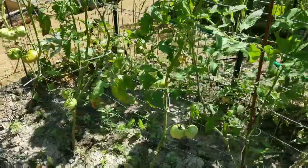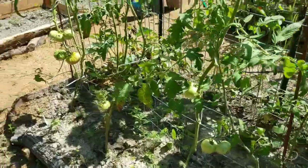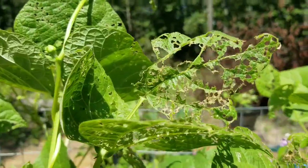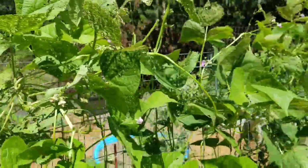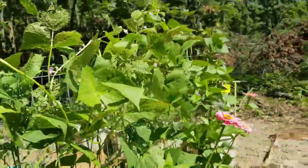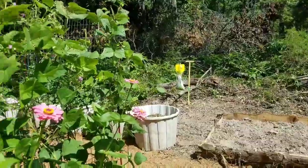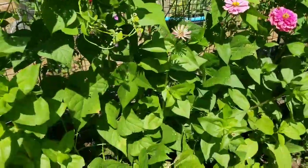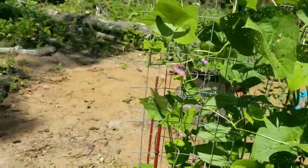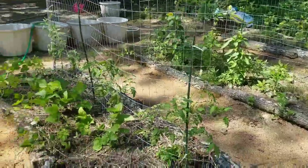I promised myself when I began this YouTube journey that I'd be honest, for better or worse. We've got some Japanese bean beetles eating up our beans, but the beans are actually doing all right. We put up a bunch of those little traps and they work really, really well — they've saved my beans. The zinnias are doing really good too. I wish I had planted more because they bring color and joy to the garden, and I really need that right now.